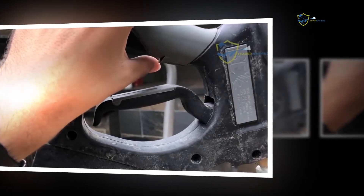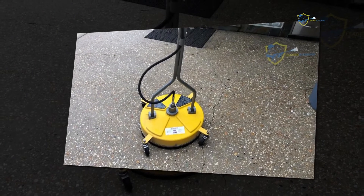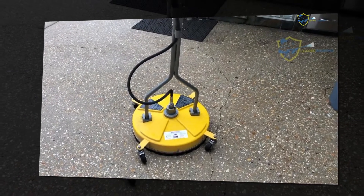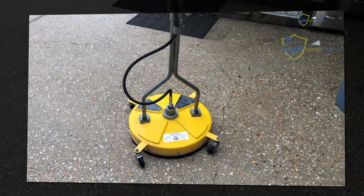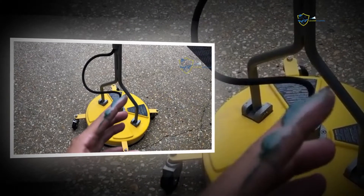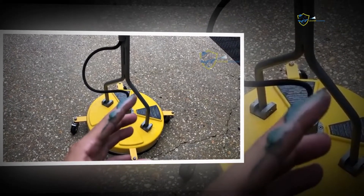Gas pressure washers have a higher delivery capacity of up to 2.5 GPM, and there are even a couple of units which deliver a comparable proportion of water flow. They also house impressive engines, first-class pumps, and metal connectors that can manage tremendous water flow, as opposed to plastic hoses.